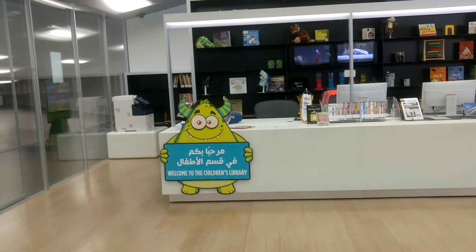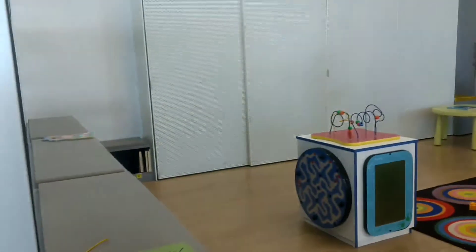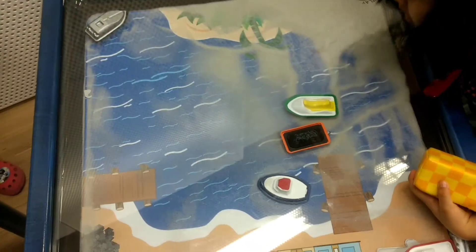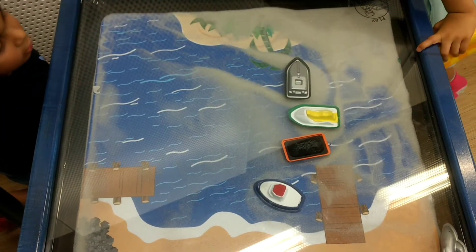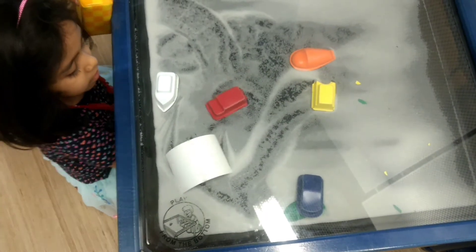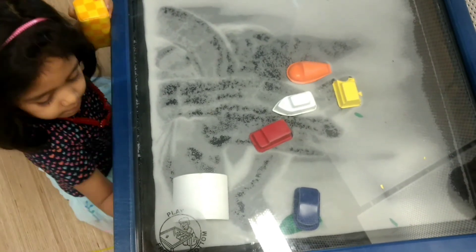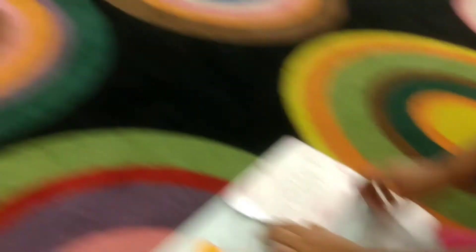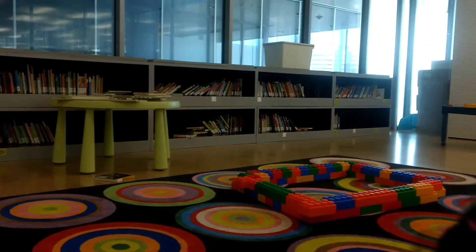This is the children's section. It has many interactive and educational toys. The educational toys will always keep your kids engaged.